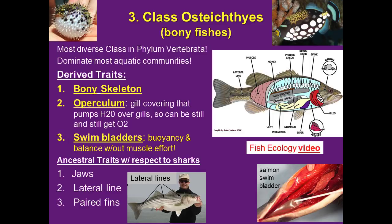Osteichthyes, the bony fish, are the most diverse group of vertebrates — over half of all described vertebrates are bony fish. They have a bony skeleton that muscles attach to and which provides protection. Bony fish have an operculum — a gill covering protecting the delicate gill tissues — and swim bladders that fill with gas and can deflate or inflate to control buoyancy without much muscle effort. Ancestral traits are jaws, a lateral line, and paired fins. We can see the lateral lines on a large striped bass, and off to the right a salmon with a swim bladder.